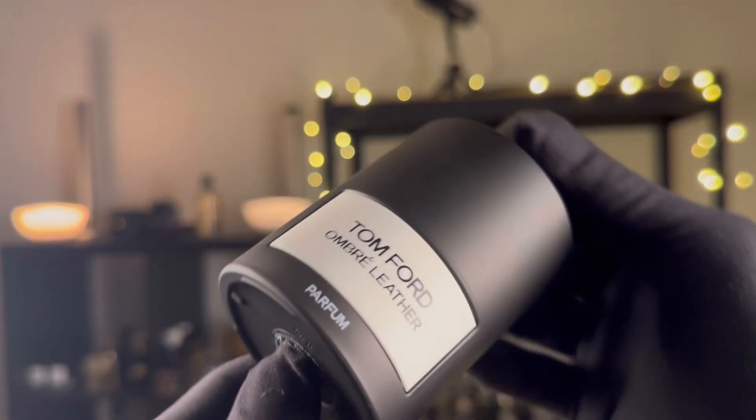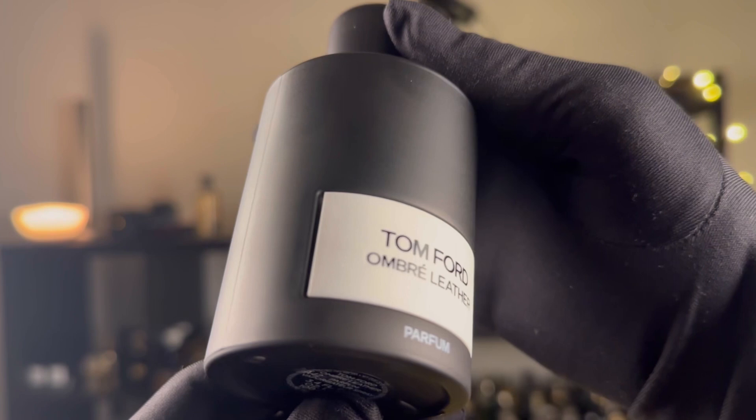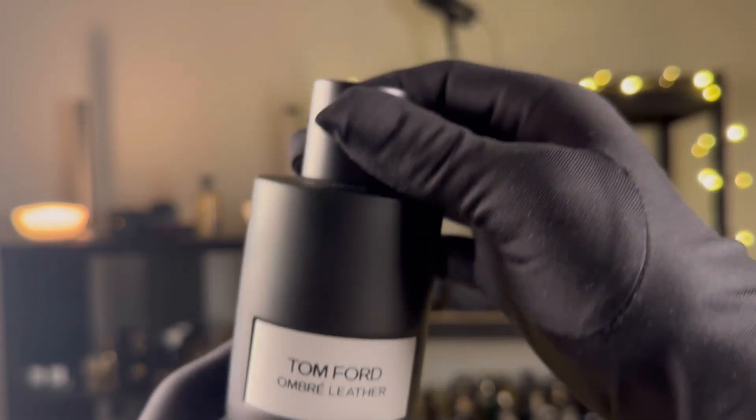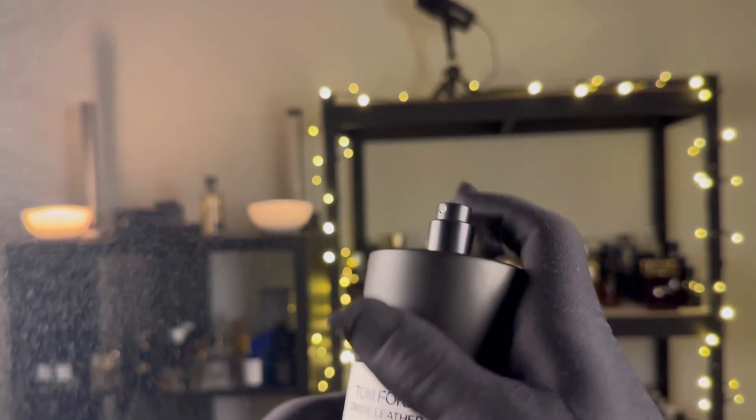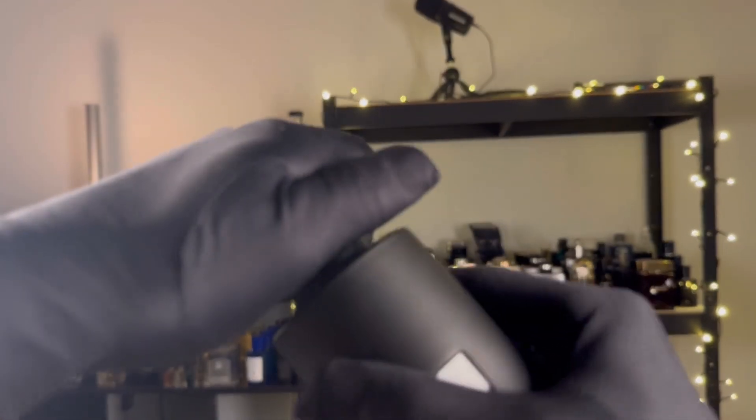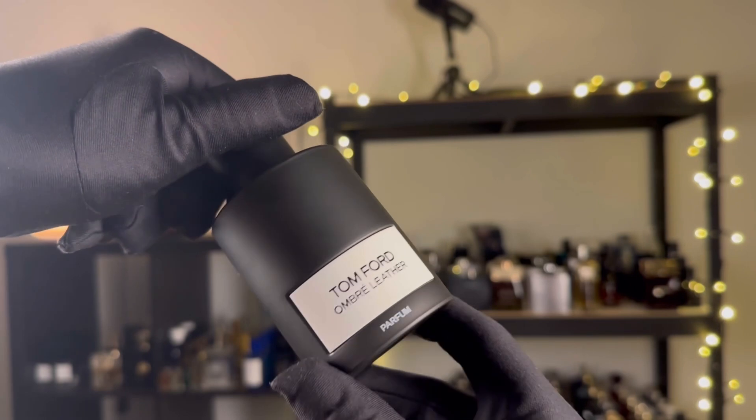In terms of performance, I get better performance from this. They both perform really well and there isn't much in it, but I do get a slightly better performance from this, even though it's brighter, more airy, and easier to wear. This also adds a tobacco note in the base, which I don't particularly pick up all that well — it's not an obvious tobacco note to my nose. It's more focused on the leather, the white flowers, the bright ozonic notes, and that beautiful iris.